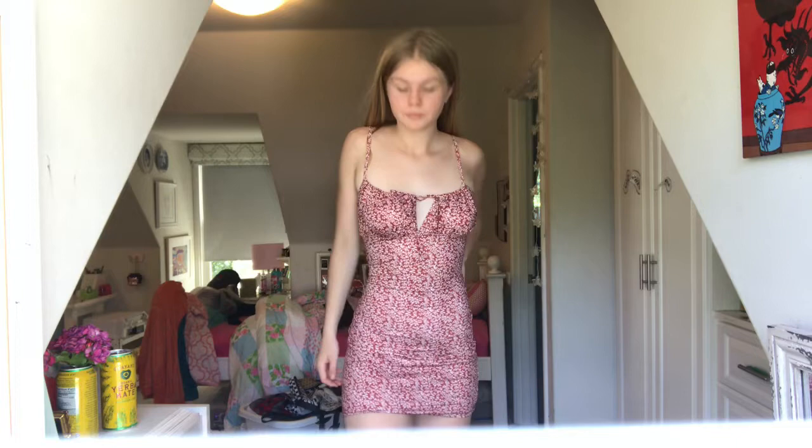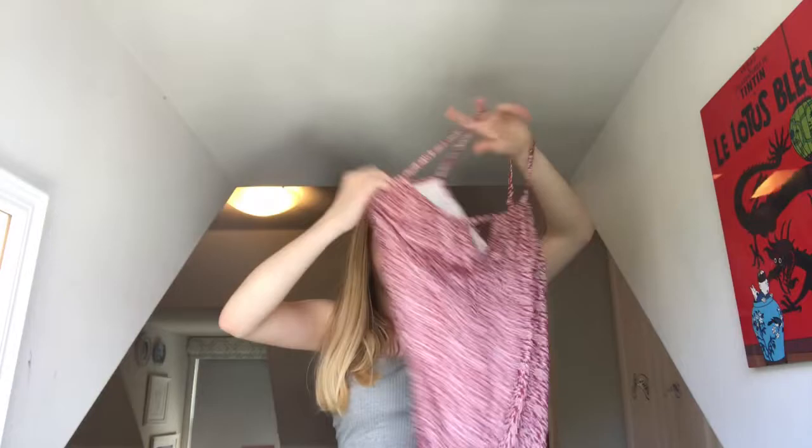The last thing I got on Shein is this really pretty dress. It's a bit big on me but I think my mom can sew it. I'm just really tall so I didn't want to size down because it would be too short. I got the medium, and hopefully she can fix it — it's very cute when it fits better.